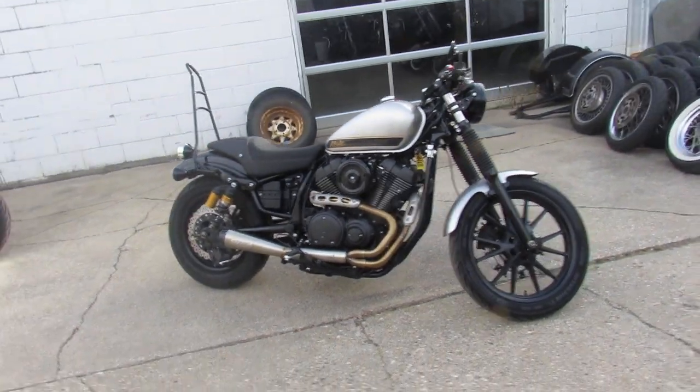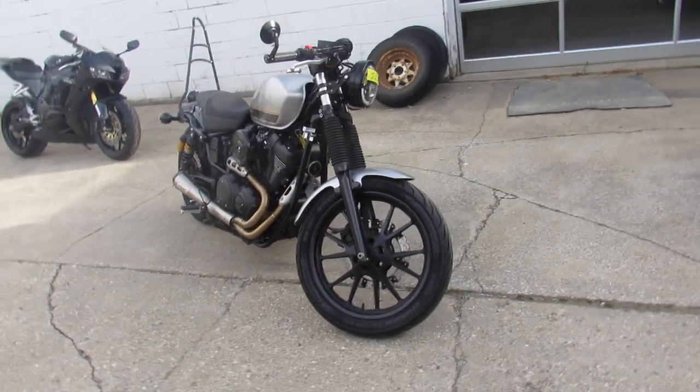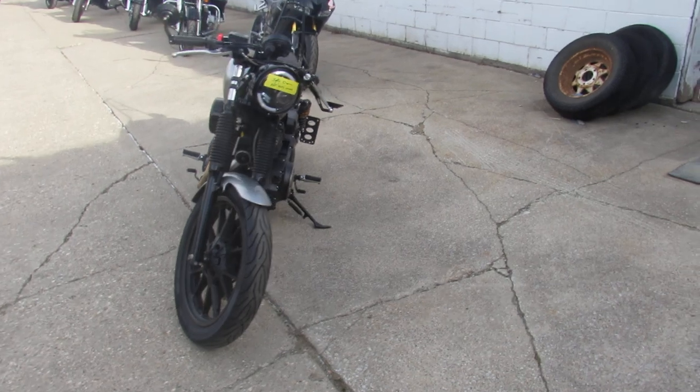Hey guys, ApprovalPowersports.com here. Anybody looking for a Yamaha Bolt? We've got one. It's a 2015 Yamaha Bolt C Special for sale. Only 7,414 miles. Super clean.